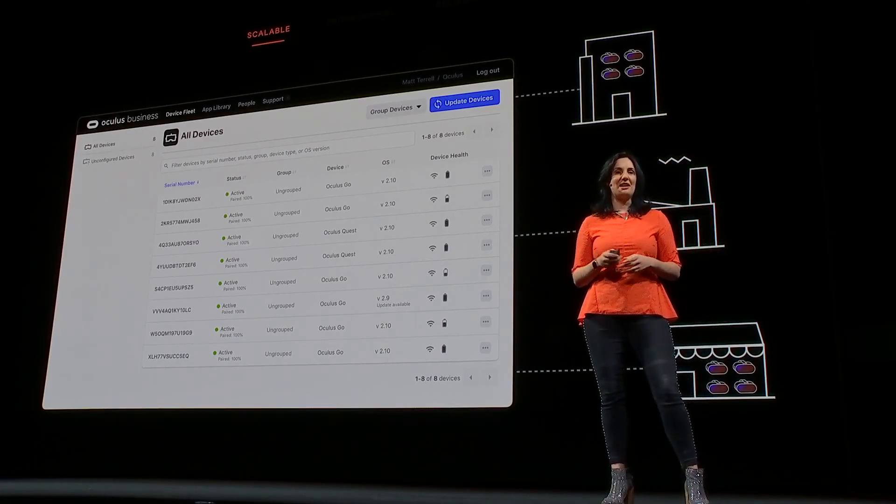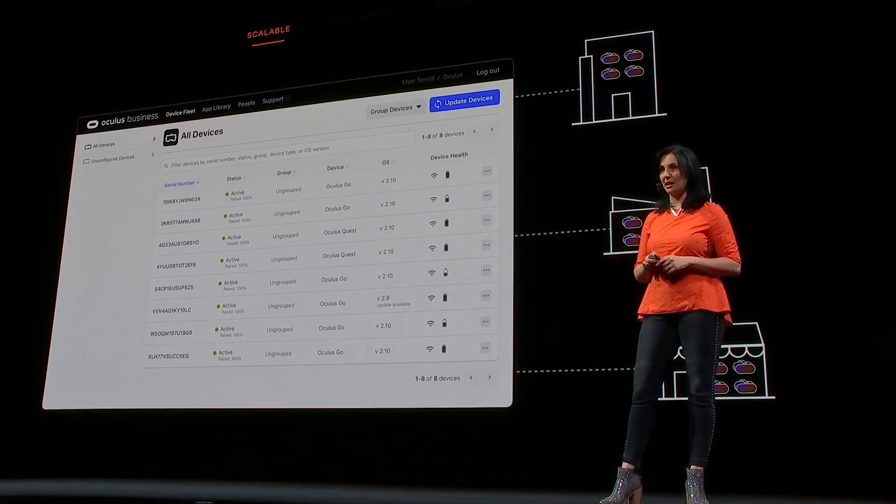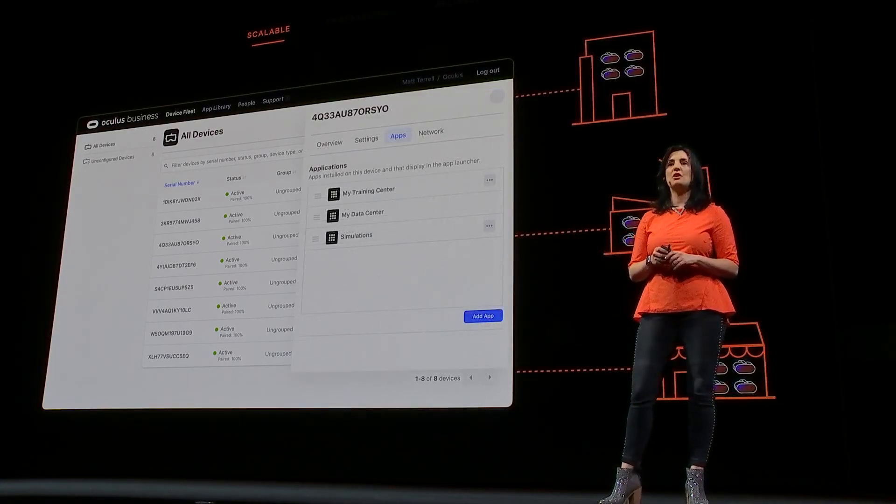From there, the Device Manager is the control center, where you can remotely manage all the headsets and applications. You can also monitor and change settings and control software updates.